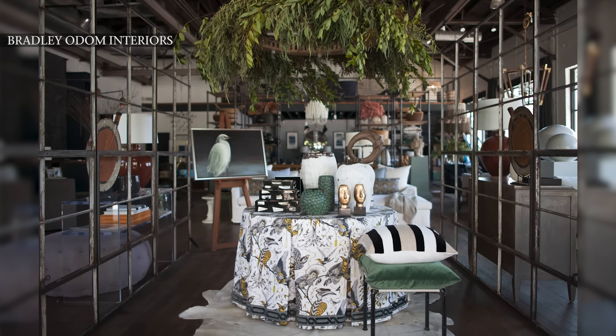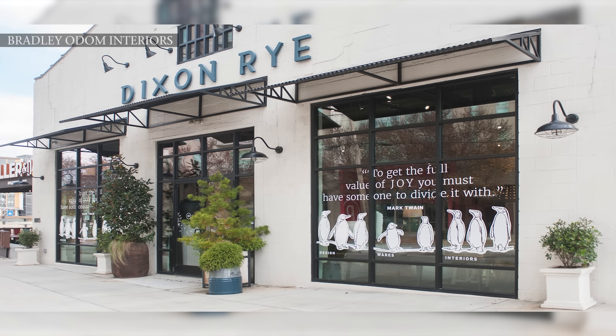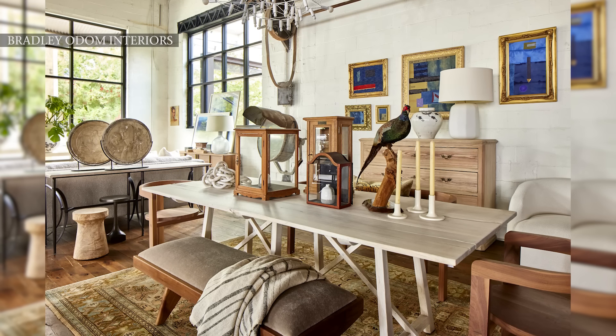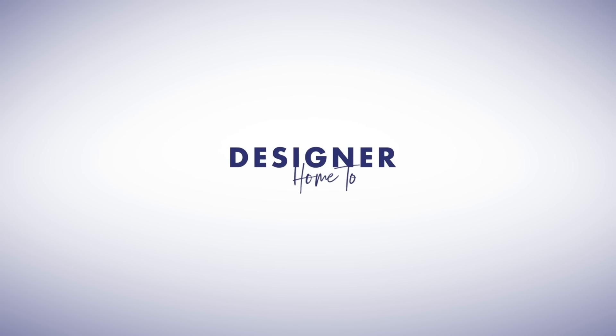I opened Dixon Rye eight years ago. Part of what I love about what we do is I'm able to do product design, interior design, and then my true passion of being a shop owner. One of the things I've grown into over the years is the ability to travel the world and curate an assortment for the shop that is then later articulated into a customer's home. My name is Bradley Odom, and I am an interior designer and shop owner here in Atlanta, Georgia.